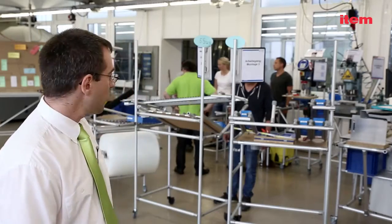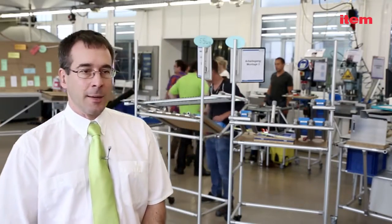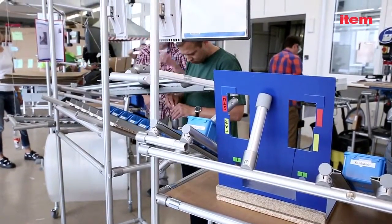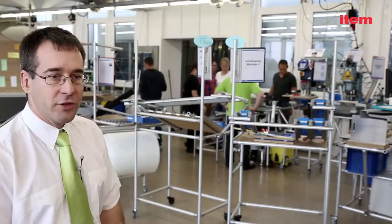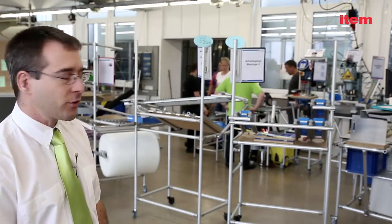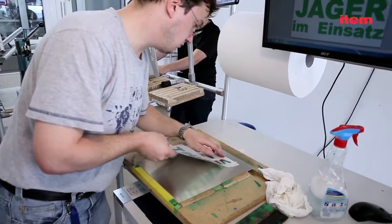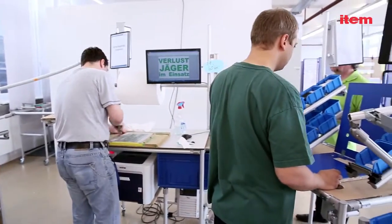At the moment, we are in the last block of the seminar here. The participants have already built three partial islands in their three working groups. Yesterday, these were combined to form one complete U-shaped cell that accommodates the entire production sequence. During various PDCA cycles, more and more waste will be eliminated in order to optimize the production cell.